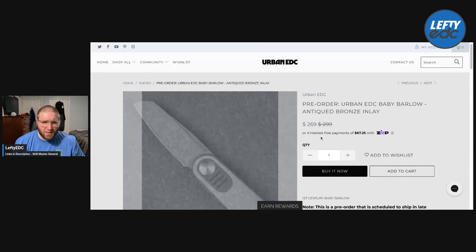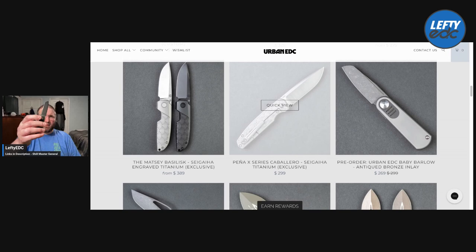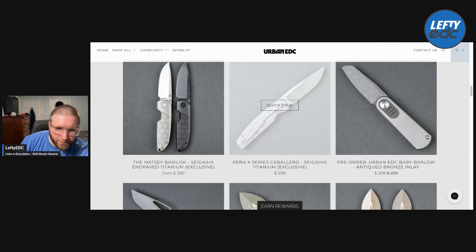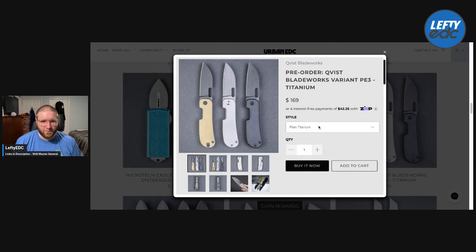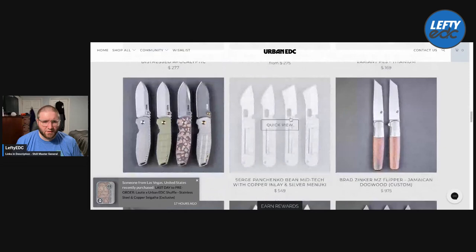There's a Baby Barlow pre-order going on for antique bronze inlay — definitely check that out. It's one of my favorite knives. I actually have one right here. It's a good knife — I haven't carried it or used it in a while, but love that thing. You got to jump on the Jack Wolves — they're still low drag. And then you got the Vanish. This is actually the Variant PE3 — I'm sorry, this is a pre-order for that, and it's shipping soon I believe. That black one looks dope. Can't wait for the Vanish.